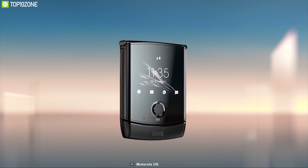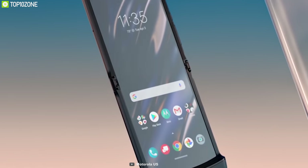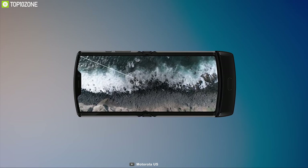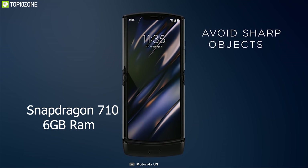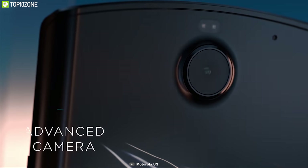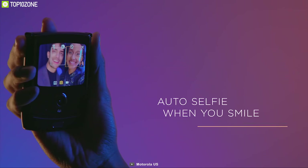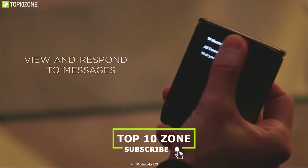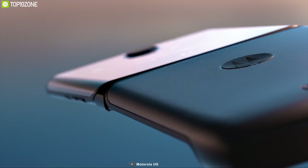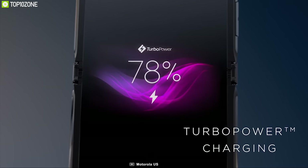Meet the Motorola Razr, which was a household name in the mid-2000s. At the height of the flip phone's popularity, it's back with a full touchscreen foldable design. Motorola reinvented this device with a 6.2-inch foldable OLED panel on the inside, running on a Snapdragon 710 coupled with 6GB RAM and 128GB of storage. There are two cameras: a 16-megapixel on the outside and a 5-megapixel selfie camera on the inside tucked inside a notch. Its secondary display lets you use the phone without unfolding it for calls, selfies or talking to Google Assistant. The Razr is equipped with a 2510mAh battery that tops up quickly with a 15W Turbo Power charging adapter.